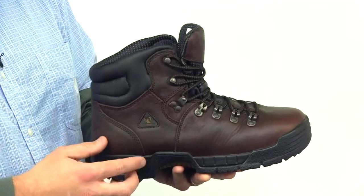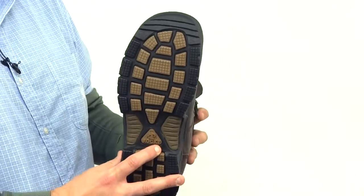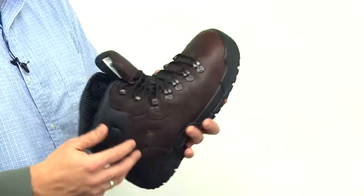The Rocky Mobilite work boot is durable and comfortable. This six-inch leather round-toed boot has the widest toe box in the industry. The padded collar prevents your shoe from digging into your skin.